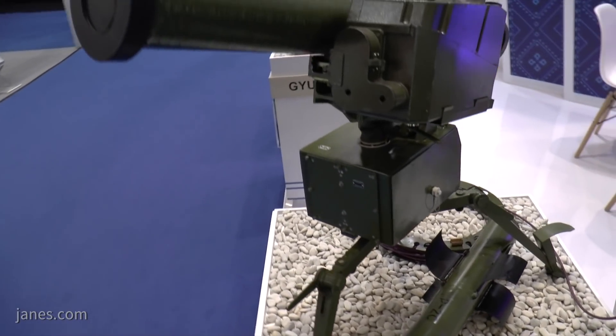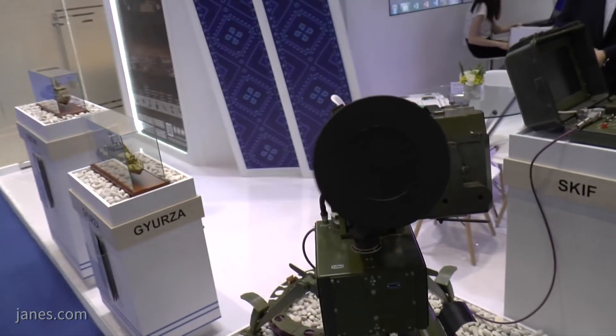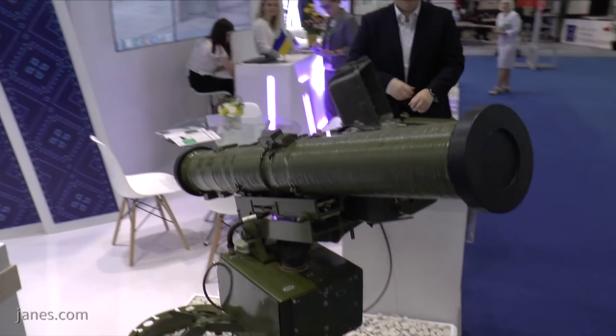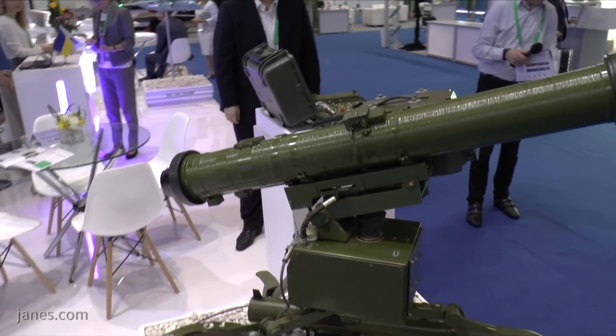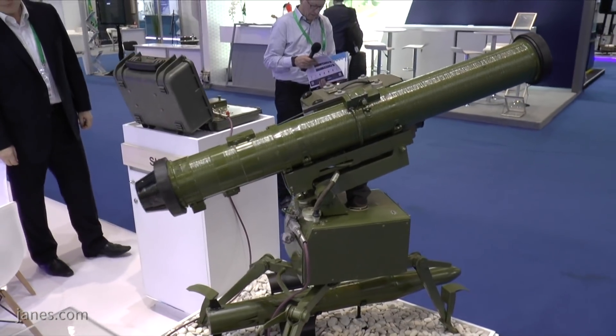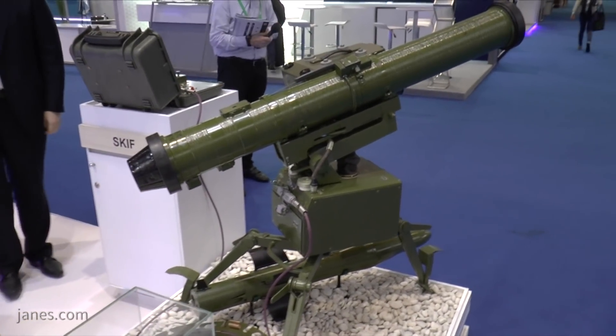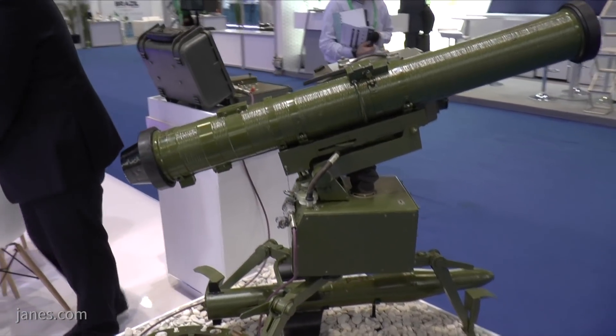The longest range variant has a range of 5.5 kilometers and can be fitted with one of two types of warhead. The first is the anti-tank warhead, fitted with a tandem high-explosive anti-tank charge, which will neutralize tanks fitted with ERA and then penetrate the main armor. The second is a high-explosive fragmentation warhead, very useful against bunkers and other battlefield targets.